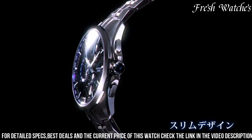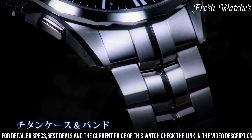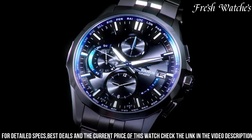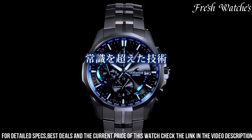The elegant black dial, adorned with silver-tone accents, exudes a timeless appeal, complemented by luminous hands and markers for readability in various lighting conditions. Advanced features such as Multiband 6 radio-controlled timekeeping and solar power ensure accurate timekeeping and sustainability.